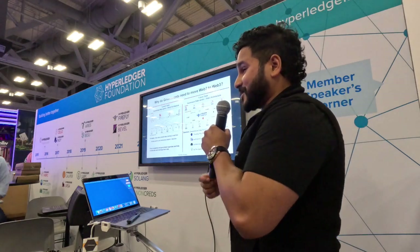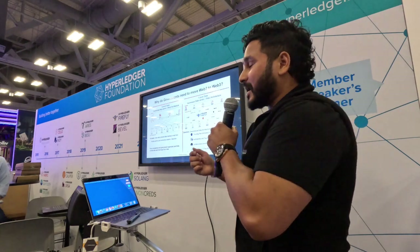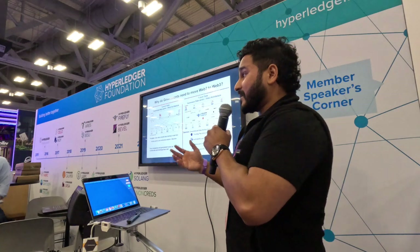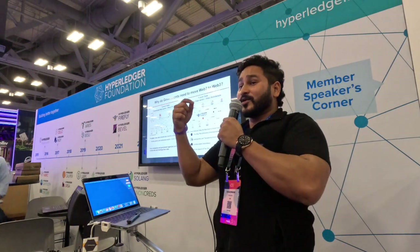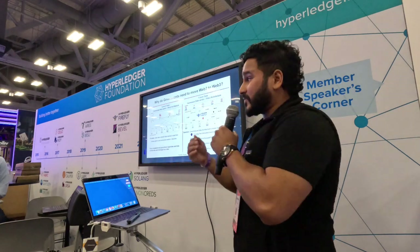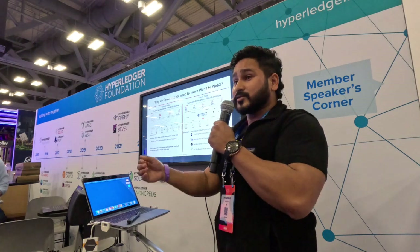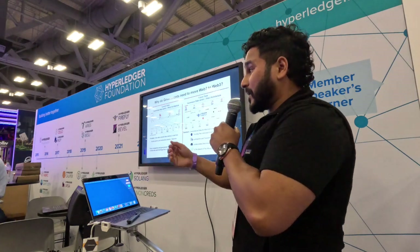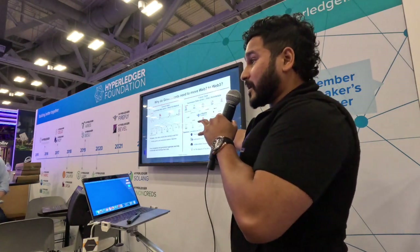Government agencies don't talk to each other. Part of the reason why 9/11 happened is because an agency wanted to take credit for it first, so they didn't collaborate in real time to prevent a disaster. This is a much bigger deal - it's to protect national security so disasters like that don't happen. That is where the Web3 architecture comes in, where we're using Firefly.